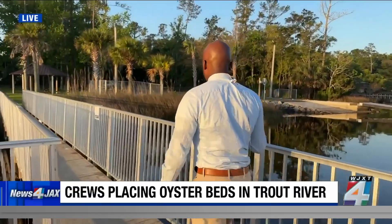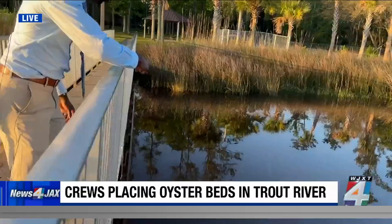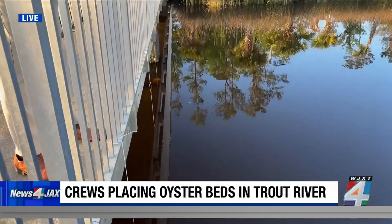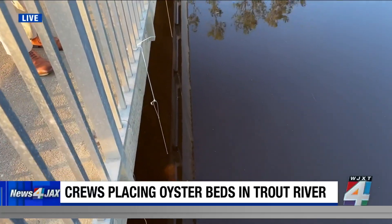We do want to show you something as we talk about oysters. You can't see it really well right now because it's high tide, but down in the water are some oyster shells. You can tell by the wire that's where they're hanging right now. That work is being done to enhance the quality of water here along the river.